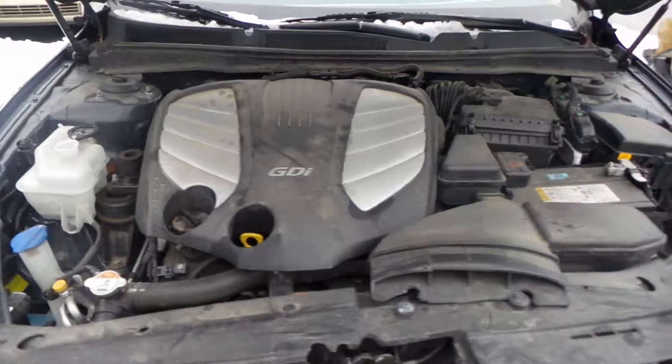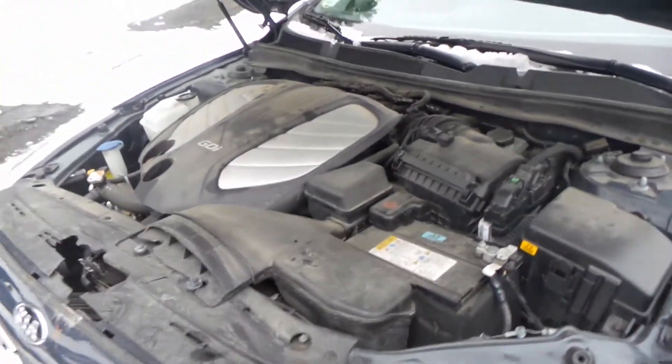This does have a good engine; however, we do not have a key, so we can't run it. This is an automatic and a front-wheel drive.